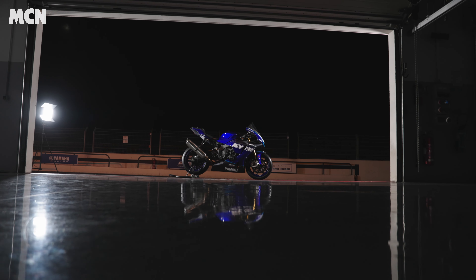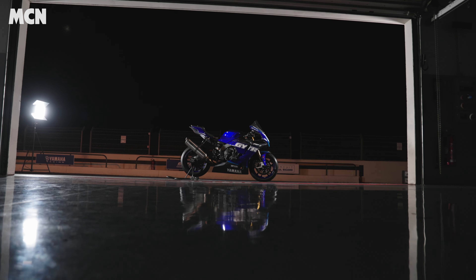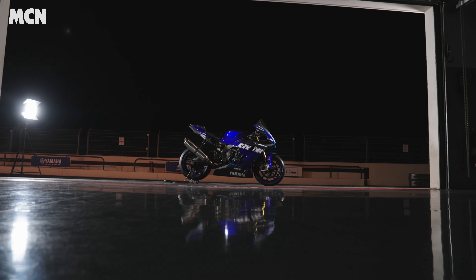Welcome to MCN and welcome to a road test with a difference, because this is our first ride review of the 2023 Yamaha R1 GYTR.